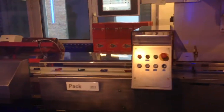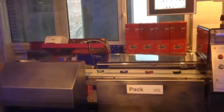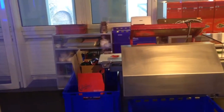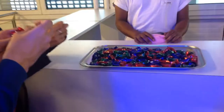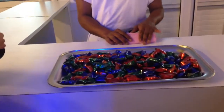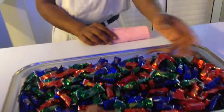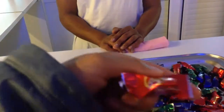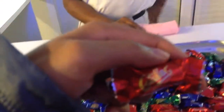And they get wrapped — like that. And from there to the boxes, and from there to here, and from here... to my mouth. Voila!